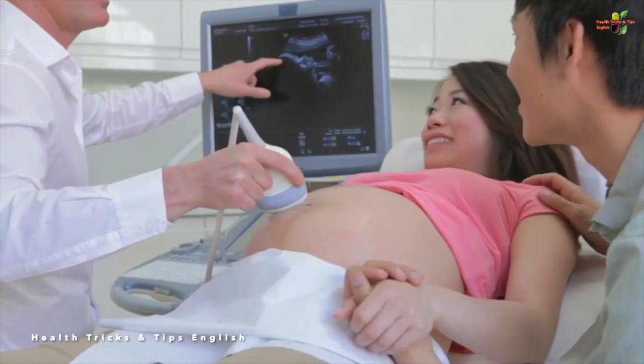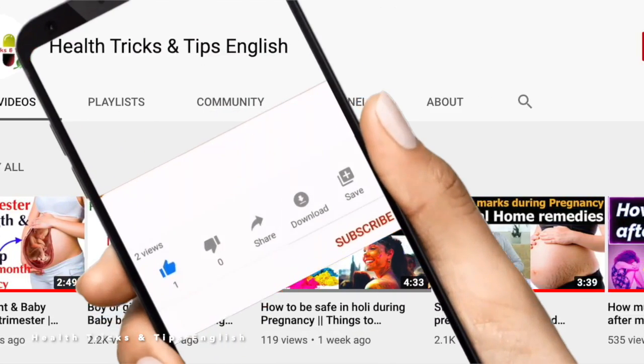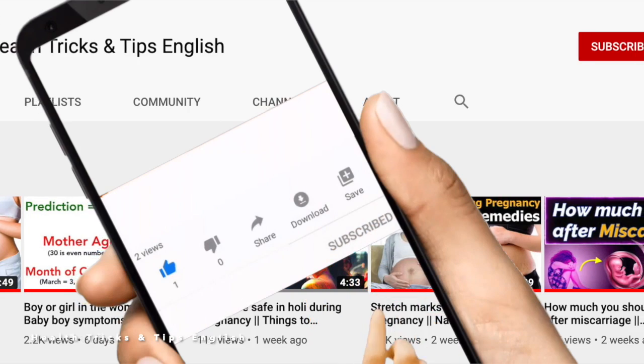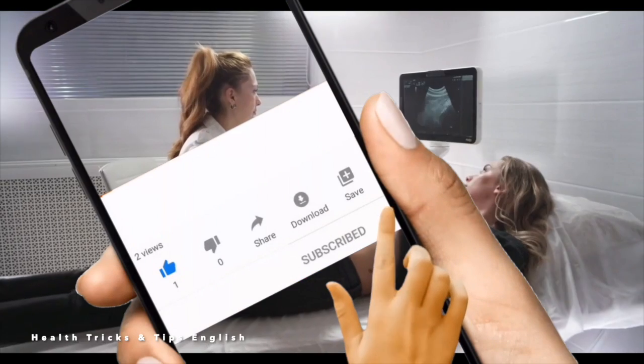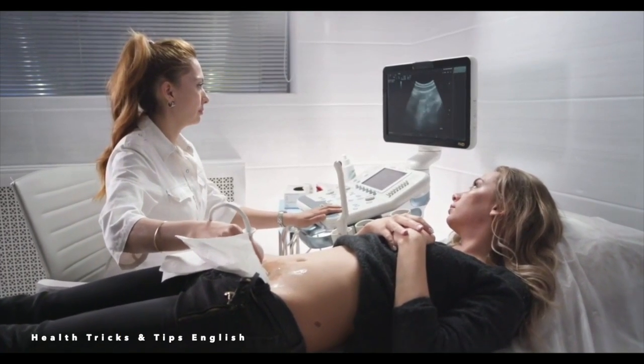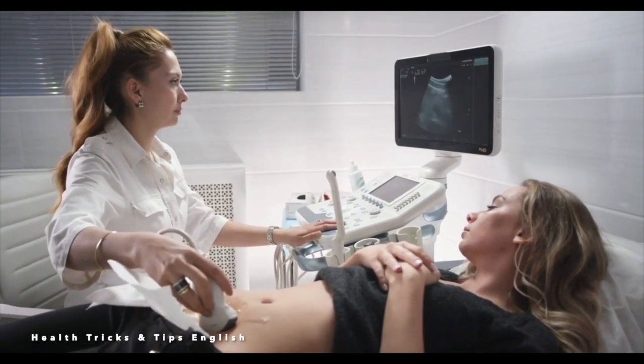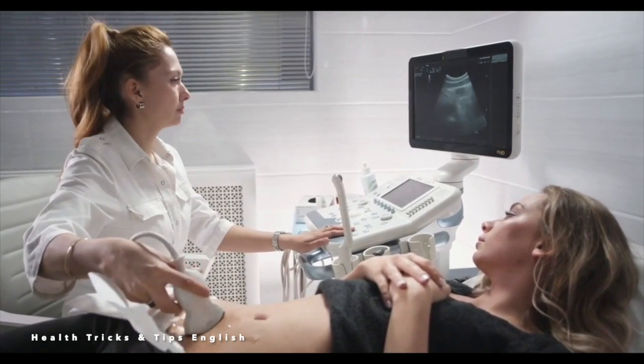If you liked the video, kindly press the like button. If you are visiting this channel for the first time, do not forget to subscribe and press the bell icon to get notifications for new videos. Thank you very much — stay happy, stay healthy.